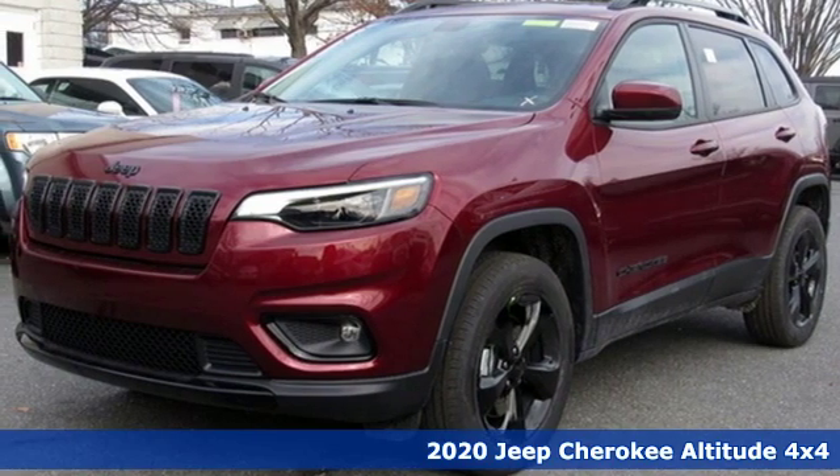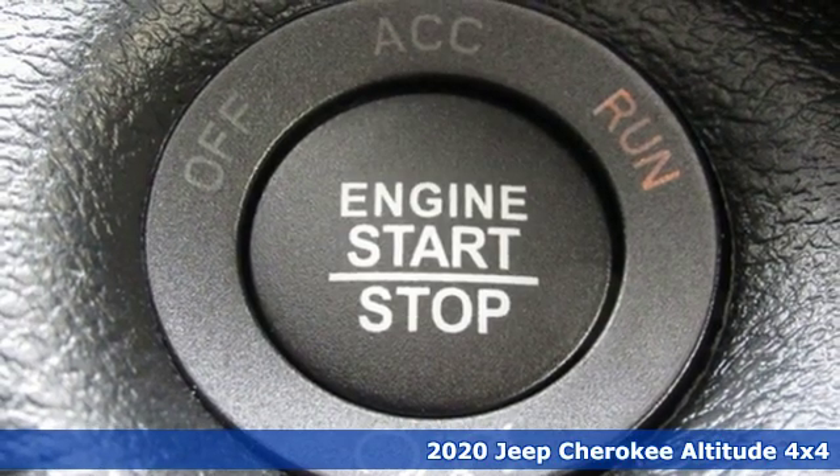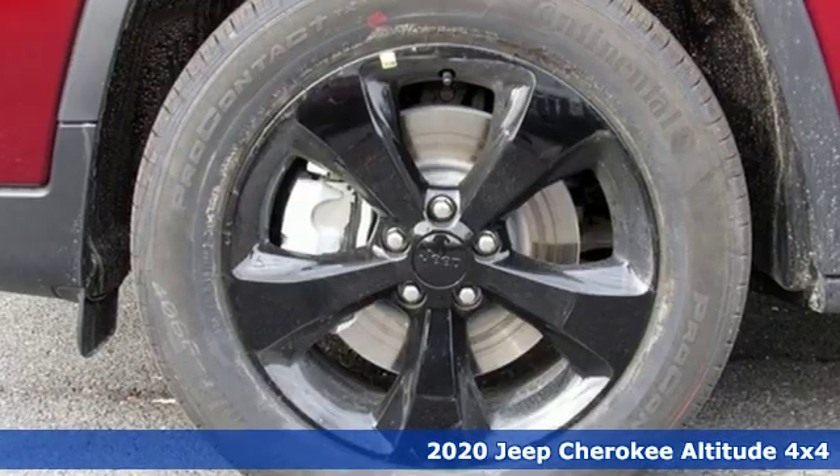It's a new 2020 Jeep Cherokee. The Jeep life fits your life. You'll look forward to every drive with features like these.